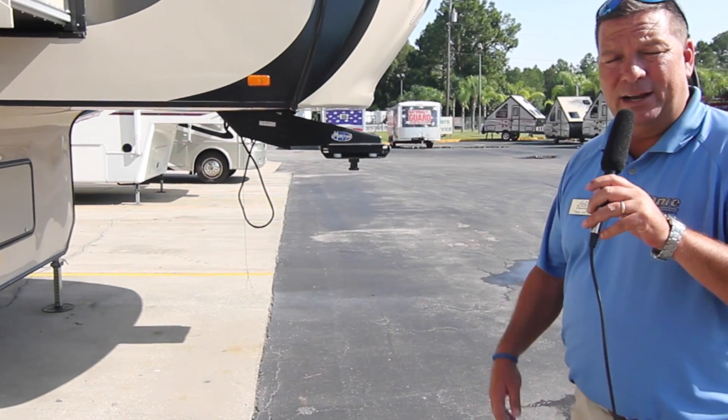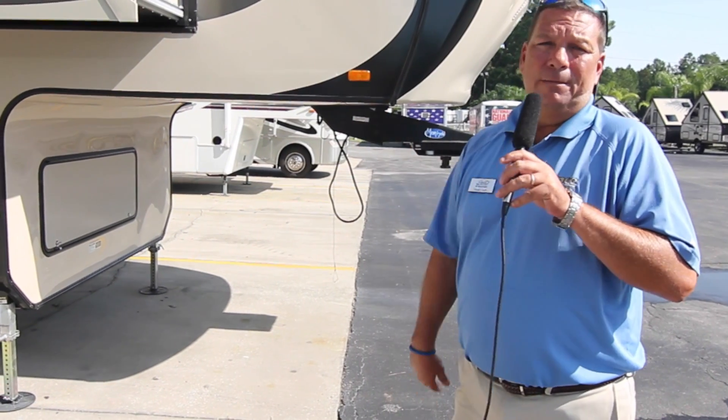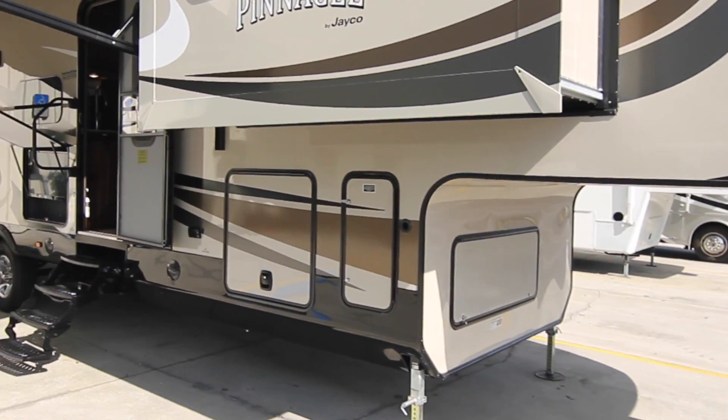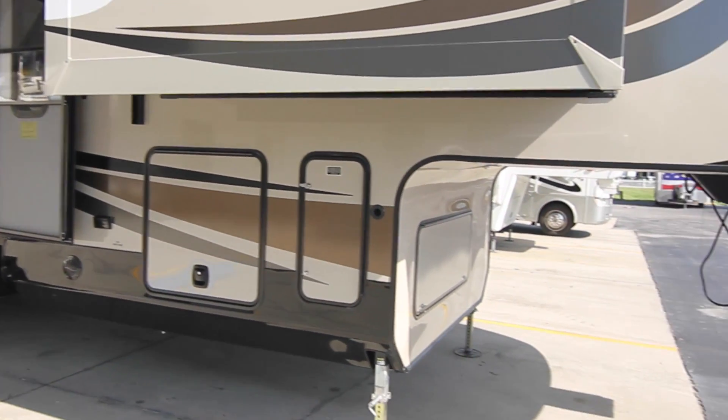They are located in Middlebury, Indiana, and I've had the privilege of actually going to Middlebury, Indiana and watching them make these Jaycos. This is the Pinnacle — a 38 FLFS five-slide front living room fifth wheel.